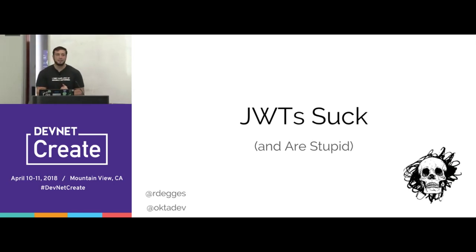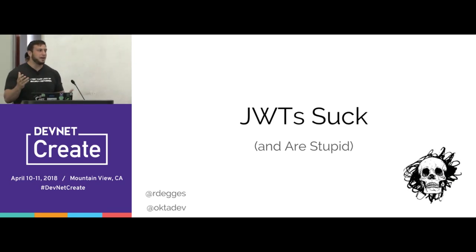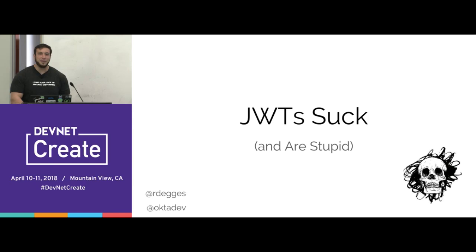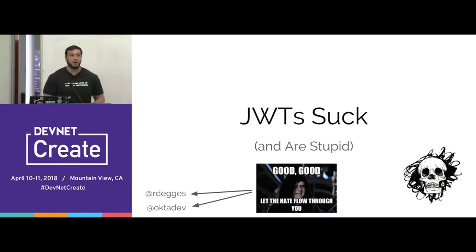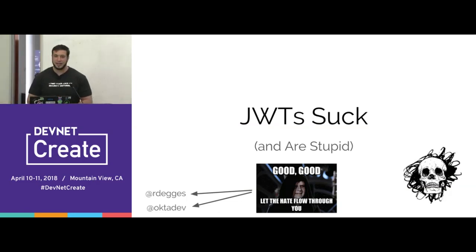How many of you are here to learn something about JSON web tokens? Raise your hand. How many of you know about them and use them already? A lot of you might be upset during this talk, and that's OK. If you get upset, feel free to tweet hate at me — this is my personal Twitter, and that is my company Twitter account.